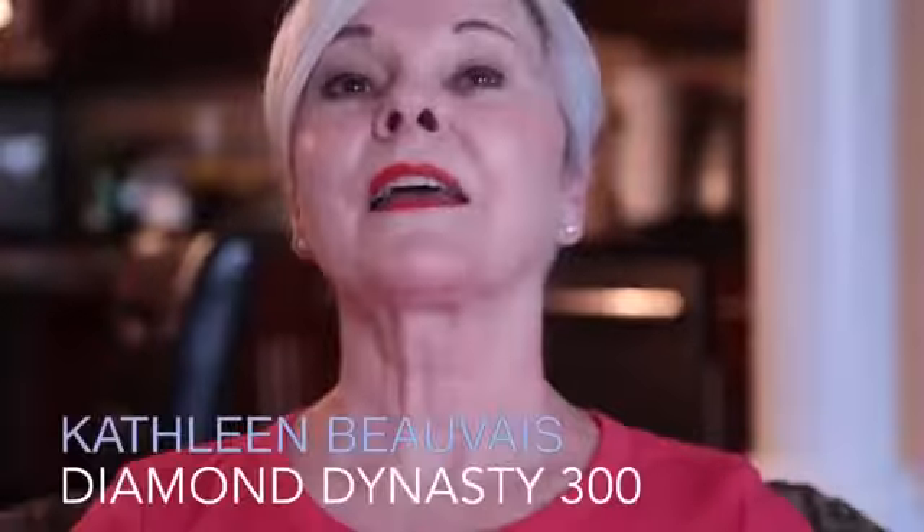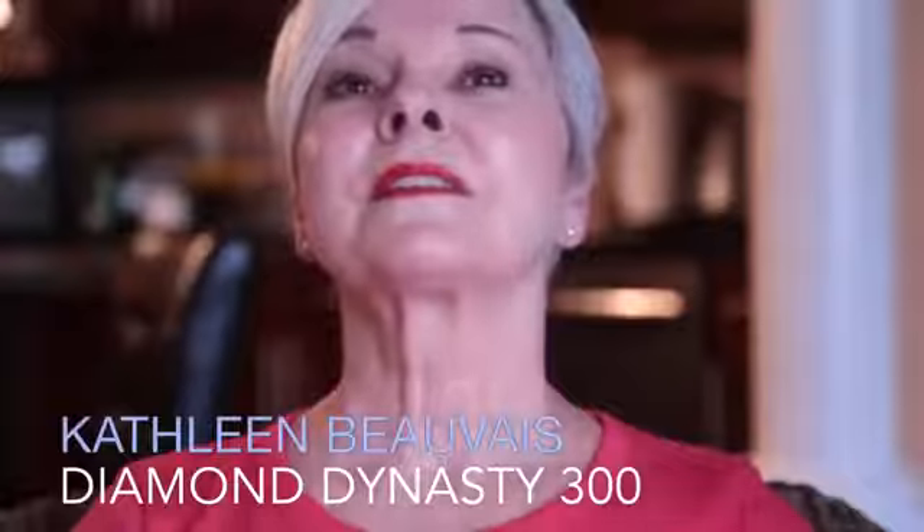And Ruth, are you feeling that tightening? I am. Good. It feels wonderful.